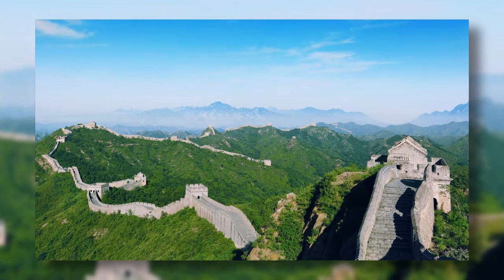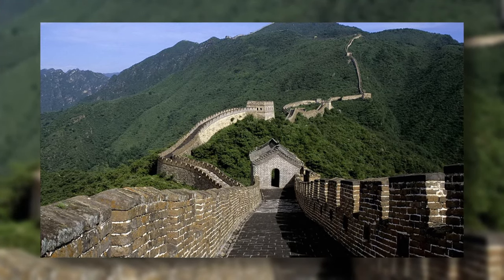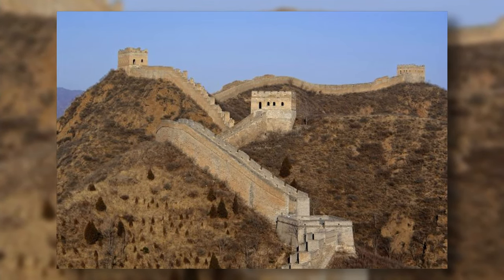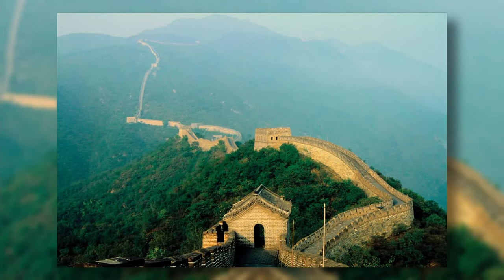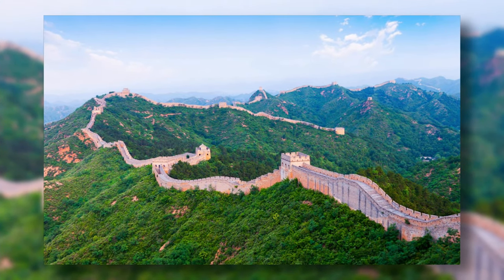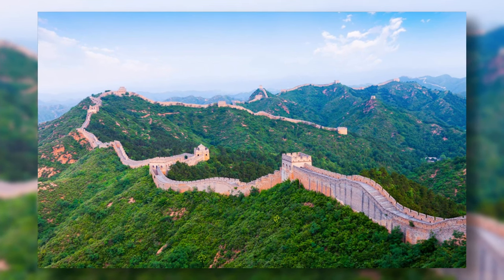The Great Wall of China is an ancient wall in China made of cement, rocks, bricks, and dirt. It was finished in 1878 and was meant to protect the north of the Empire of China from enemy attacks. It is the longest structure humans have ever built, at about 21,196 kilometers long, 9.1 meters wide, and 15 meters high.